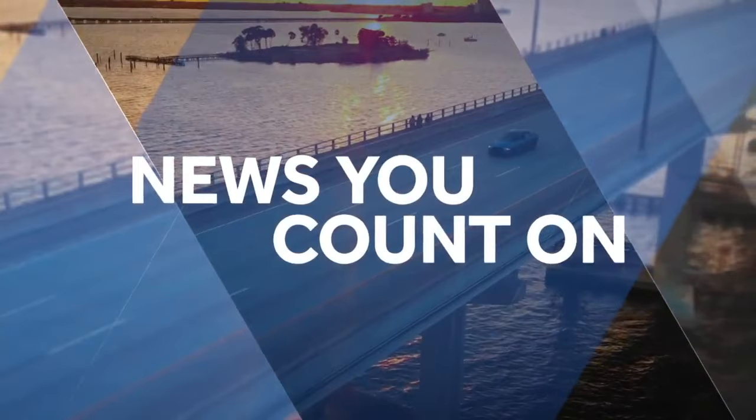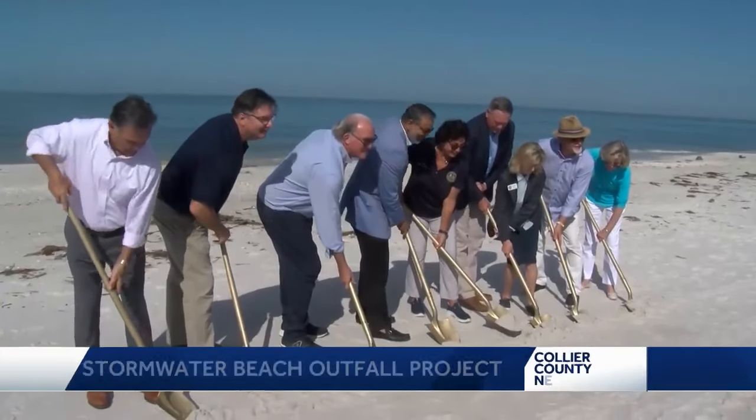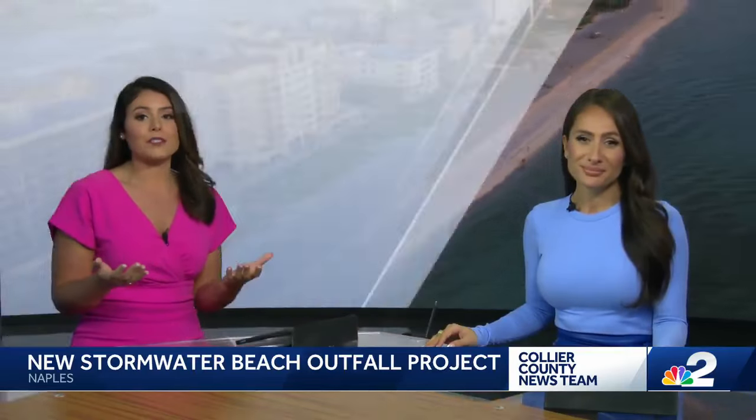NBC2 News at 5:30. Naples is getting to work to protect neighborhoods from flooding. It doesn't take a hurricane to put streets underwater — we've seen it with heavy afternoon storms, especially in downtown Naples.